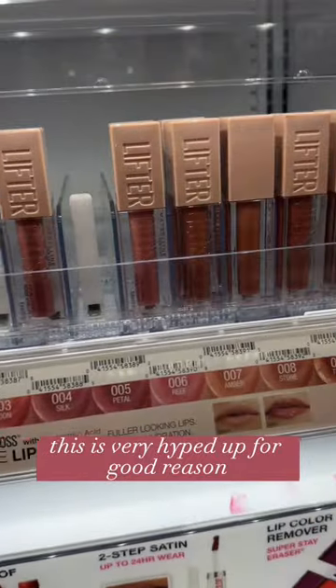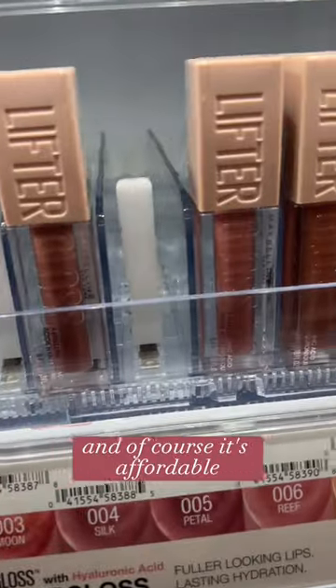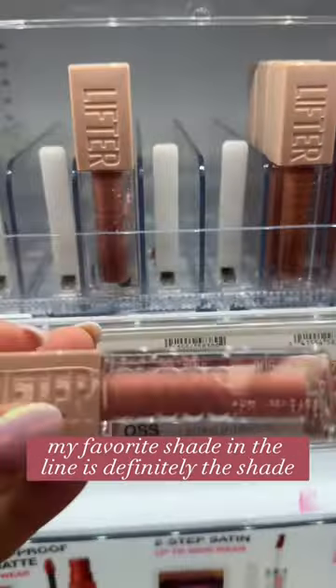The Lifter Gloss is very hyped up for good reason. It is not sticky, it's comfortable, there are a lot of different shades, and of course it's affordable. My favorite shade in the line is definitely Wreath.